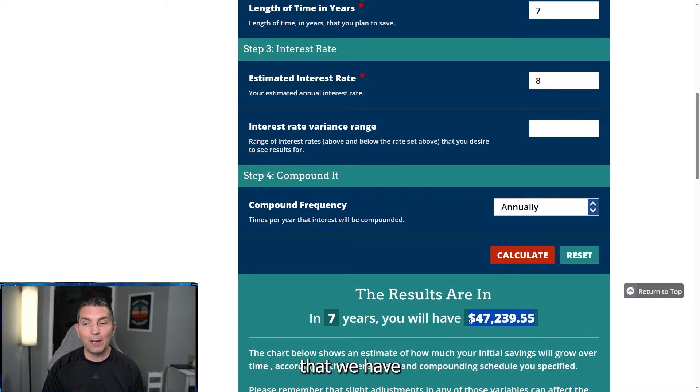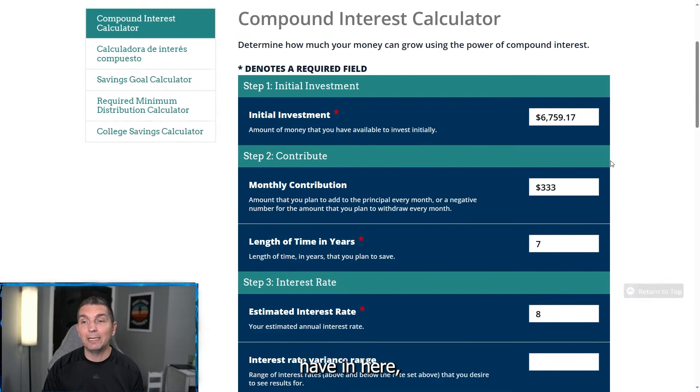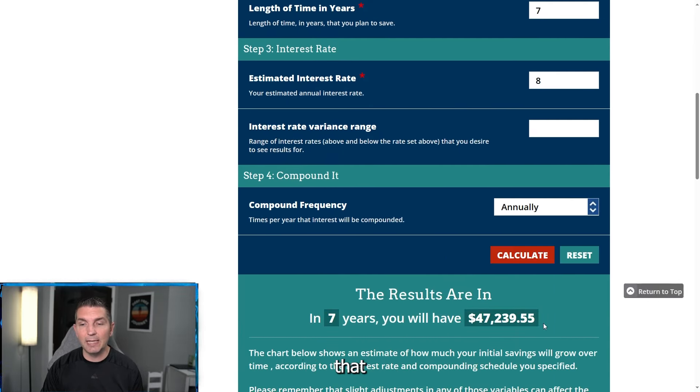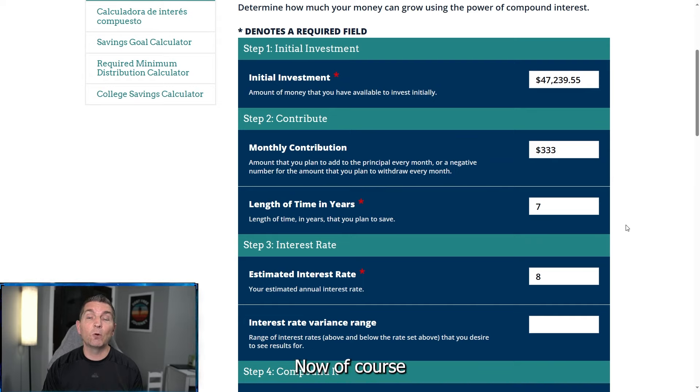Looking at the number we have right here — the $47,000 — that is going to be our starting number. The exact figure is $47,239.55. That is our starting number; you can see it right down here. This puts us at 30 years old. We have almost $50,000 saved.